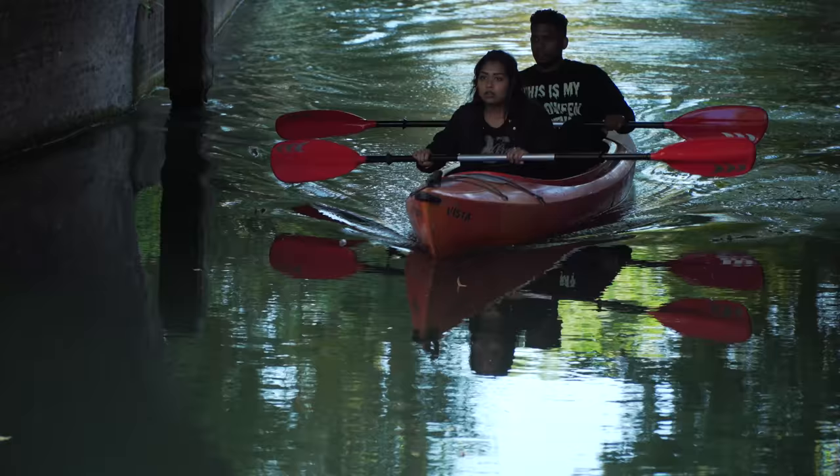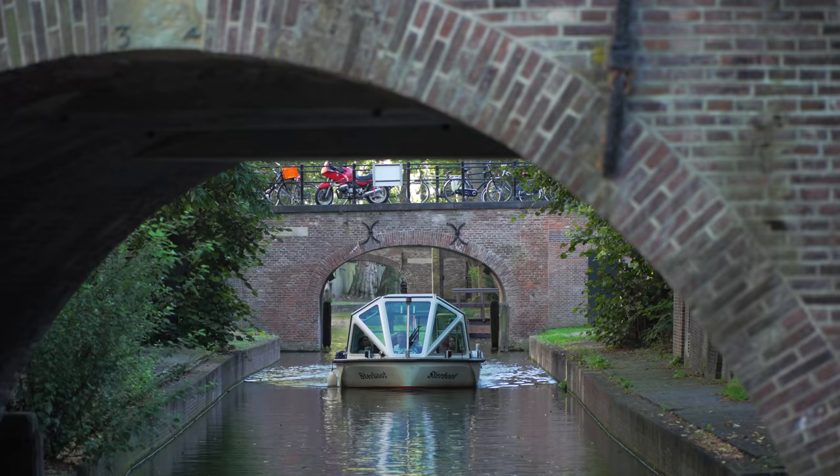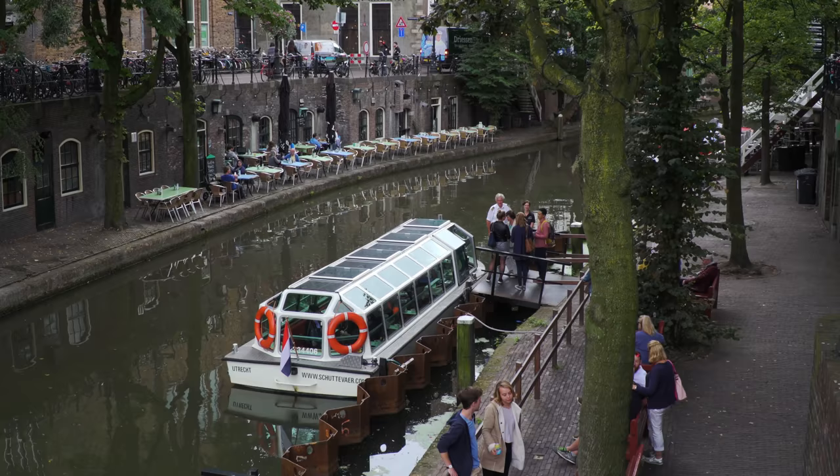We're standing here at the Nieuwegracht, the new canal. This is quiet here — there is hardly any traffic and hardly any shops, as it was also in the Middle Ages. Beside a kayak or a paddle boat, you can also make a booking on a small electric boat. The captain will tell you something about the history of where you're floating through, and so you have a great impression of a beautiful part of the old city.